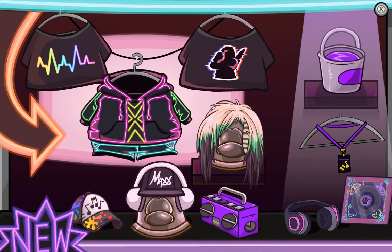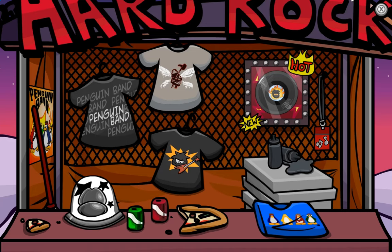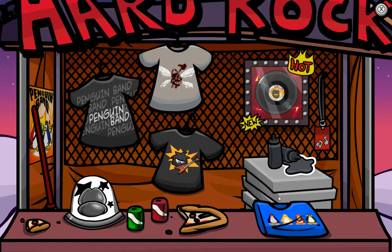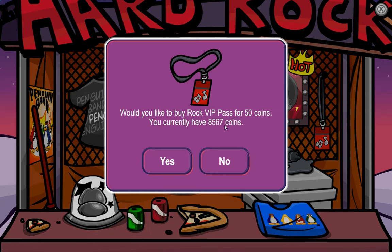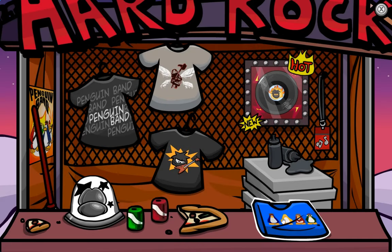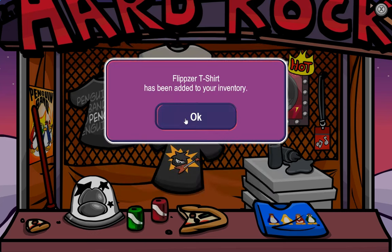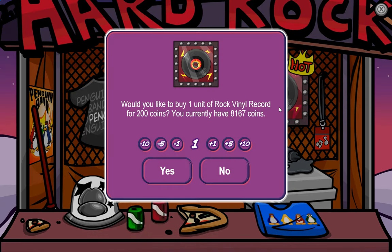And now we only have one more booth to go to — that one of course being the rock one at the dock. By doing this, we can claim the Charcoal Color. Not only that, we can also claim the Rock VIP Pass. Not only that, the Flippers T-Shirt. And lastly, the Rock Vinyl Record.